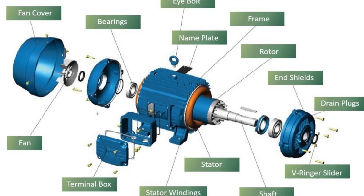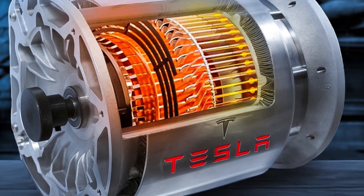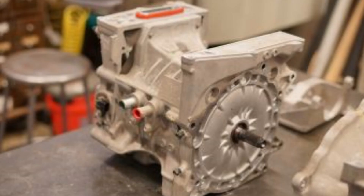The two primary types are AC induction motors and permanent magnet synchronous motors, or PMSM. Tesla's Model S uses an AC induction motor, known for its robustness and ability to handle high power. In contrast, the Nissan LEAF employs a PMSM, valued for its efficiency and compact size.